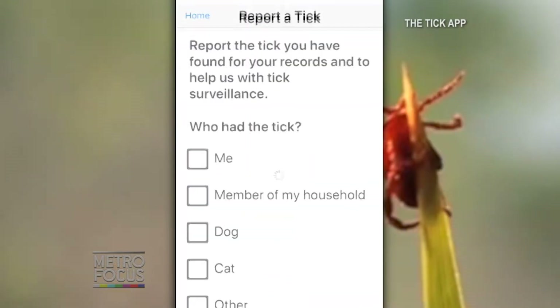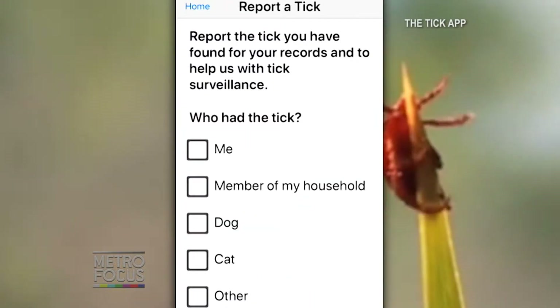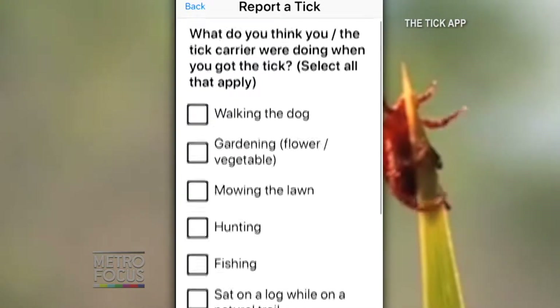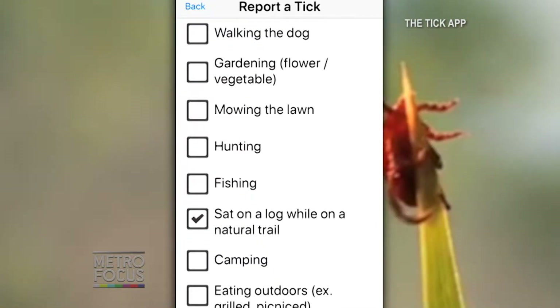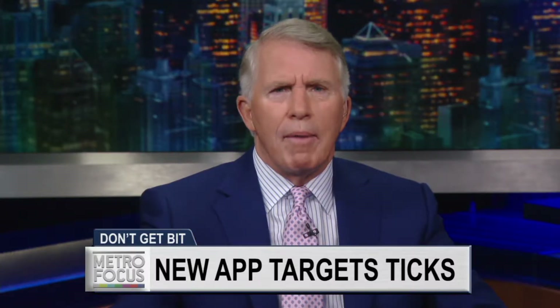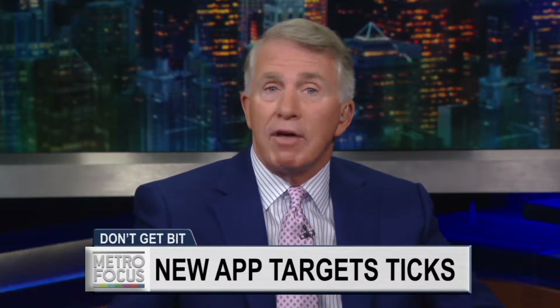Researchers at Columbia University and the University of Wisconsin-Madison have created a new smartphone app that gives users the opportunity to provide crucial data on tick bites. Dr. Maria Dukewasser, Associate Professor of Ecology, Evolution and Environmental Biology at Columbia University and co-creator of the tick app, joins us now to discuss how her app is allowing everyday people to help her team of researchers learn more about where ticks are and how we can prevent their bites. Nice to have you here with us.